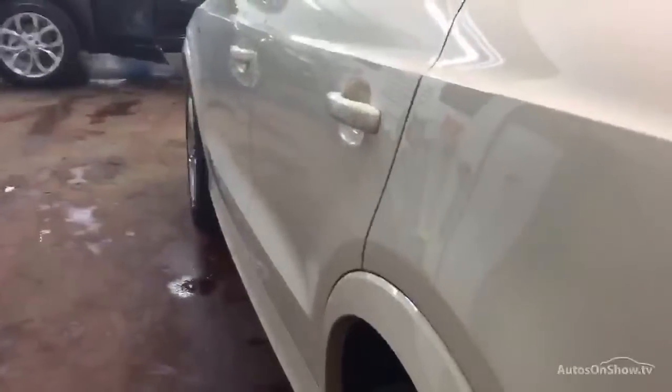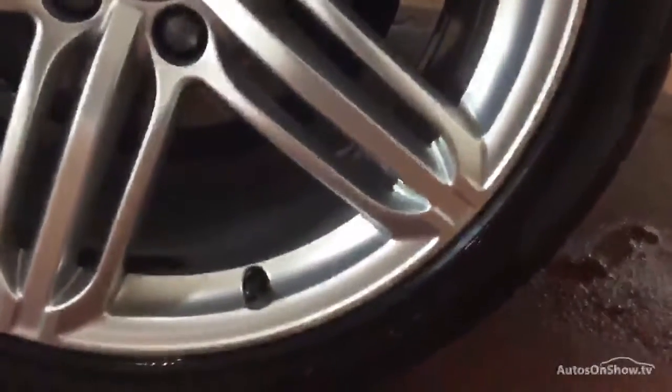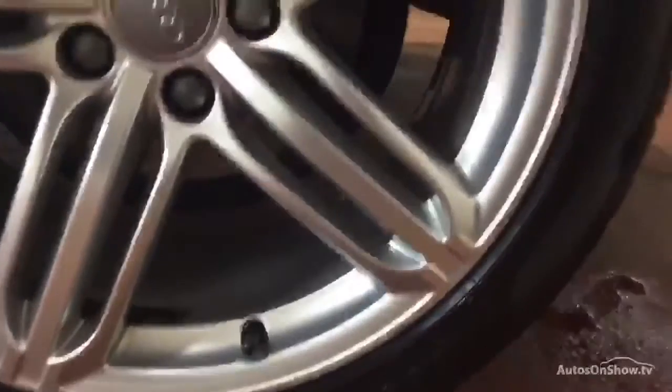Come down the nearside of the car, again that's nice and straight, no dents or scratches on that side. The rear wheel's got a slight kerb mark to the bottom there — again we need a refurb to perfect — and a slight kerb mark there, nothing major.